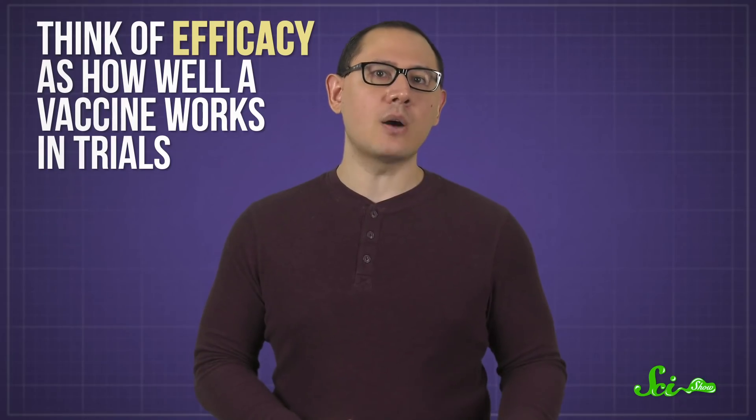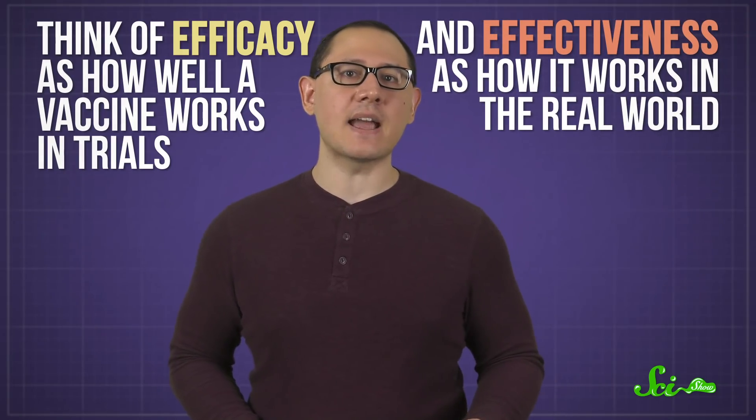Finally, there's a difference between what happens in a controlled trial setting and the real world. Think of efficacy as how well the vaccine works in trials, and effectiveness as how it works in the real world. We know one of those, but not the other — yet.